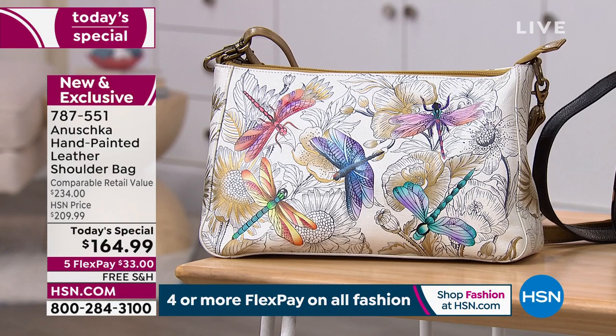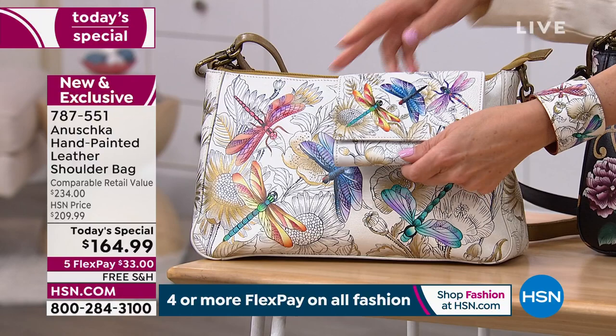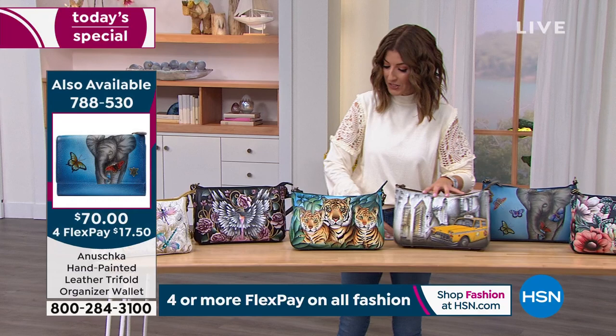Don't forget about all the matching wallets, coin purses, and cuffs. There's lots of ways to complete the look. With FlexPay, you can put the whole look together. Let's get back to a few other of our designs — because each one of these is going to be just the bag that so many of our viewers are looking for, especially if you love the big cats.